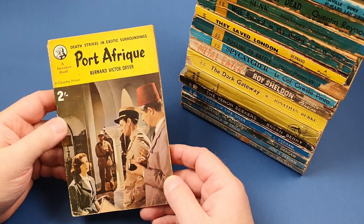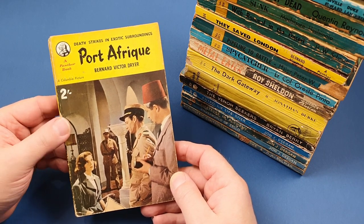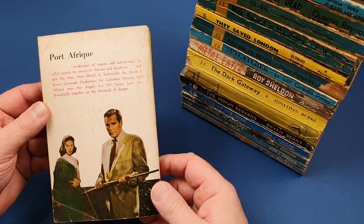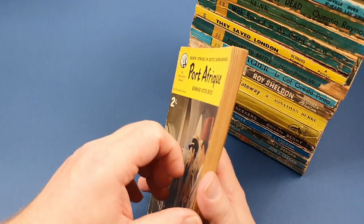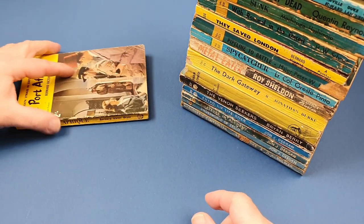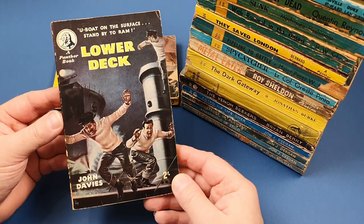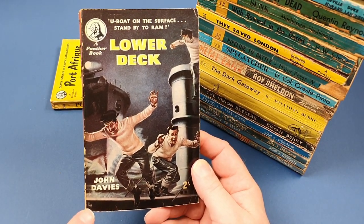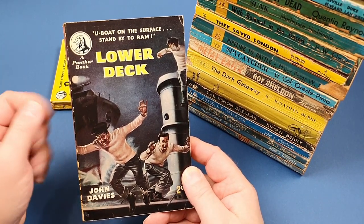So this has got a picture cover - death strikes in exotic surroundings, Port Afrique, a Columbia picture. So that was a movie tie-in. Two shillings, 1956. Starting a new pile here. Lower Deck, 596. I've had a couple of copies of this. I really like it because it's got a PEF cover - Sam Peffer, one of my favourite British illustrators of this time. He's famous for his sort of semi-photorealistic characters.